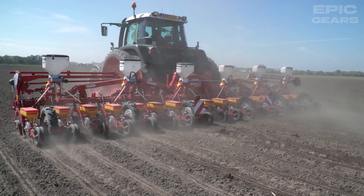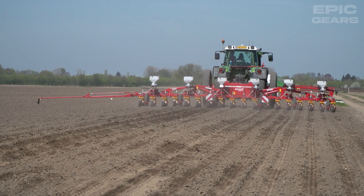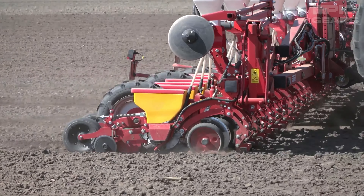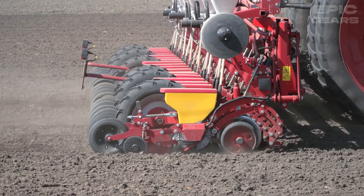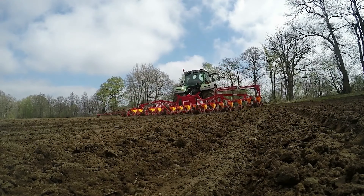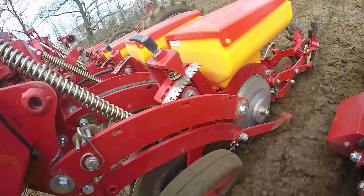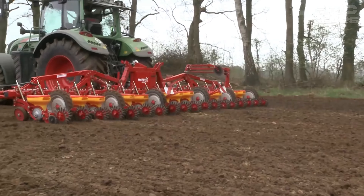Grimm Matrix 1800 is a mechanical precision seeder for 18 rows for seeding of beets, canola, and chicory roots. It has a hydraulically foldable frame that reduces the road transport width to 3 meters. It also has an electrical drive of the cellular wheel that allows an exact and variable distance of the seed within the row. The seeding unit is mounted in a parallelogram for precise depth control.